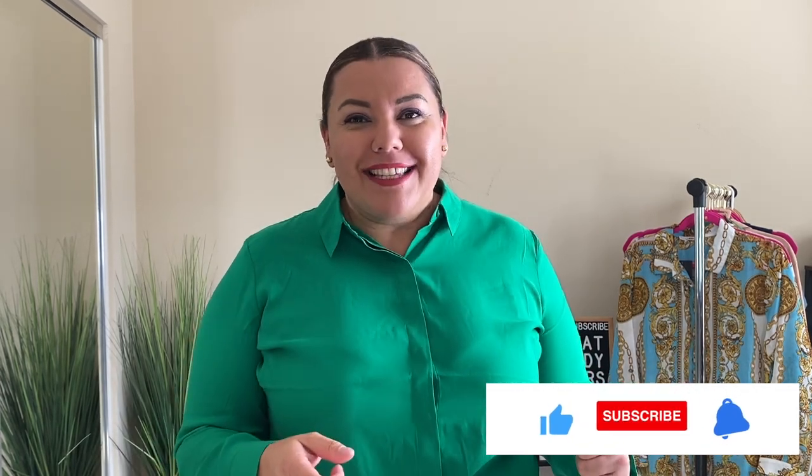Welcome to What Wendy Wears. Today we have a great haul. I have some new items from Express and also from Fashion Nova. Most of the looks are going to be workwear, but I have one special look for brunch for a nice summer day. So you're going to be excited about them, as excited as I am. Let's go ahead and get started with the first outfit.